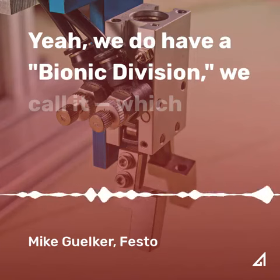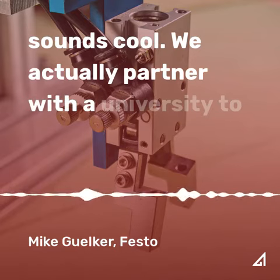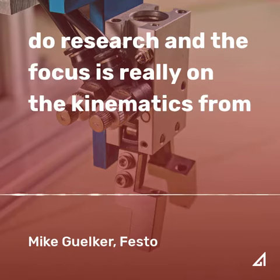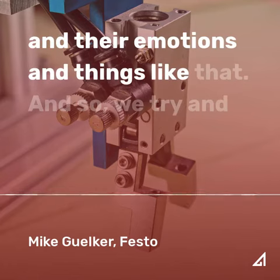We do have a bionic division, we call it, which sounds cool. We actually partner with a university to do research, and the focus is really on the kinematics from nature — how different animals interact and their motions and things like that.